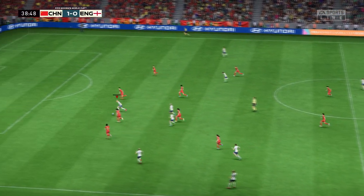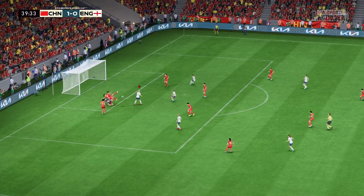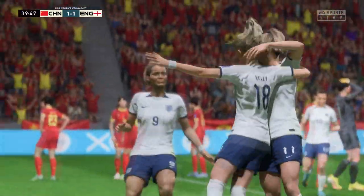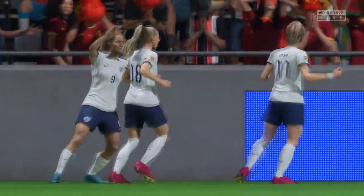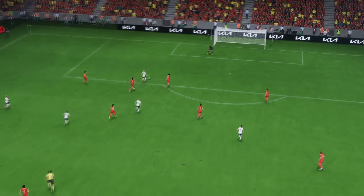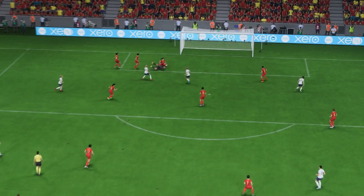It's a matter of trying to break them down — this could be the equalizer. Well, the initial save is a good one, as you can see, but unfortunately it drops straight to an opponent. A bit unlucky, really.